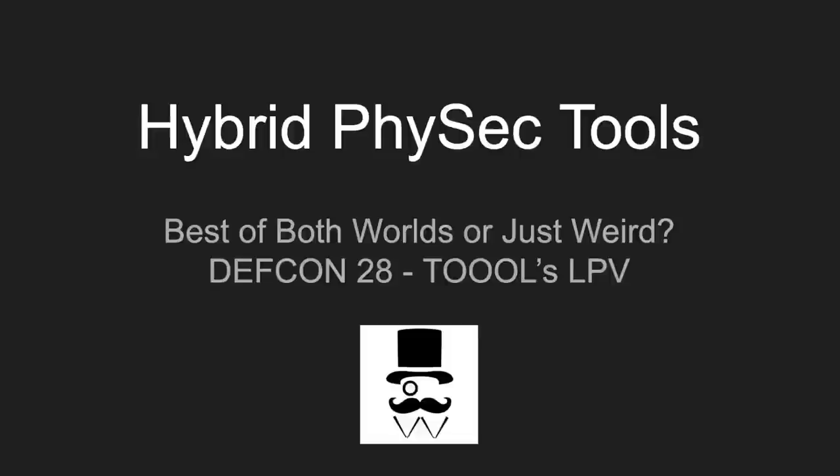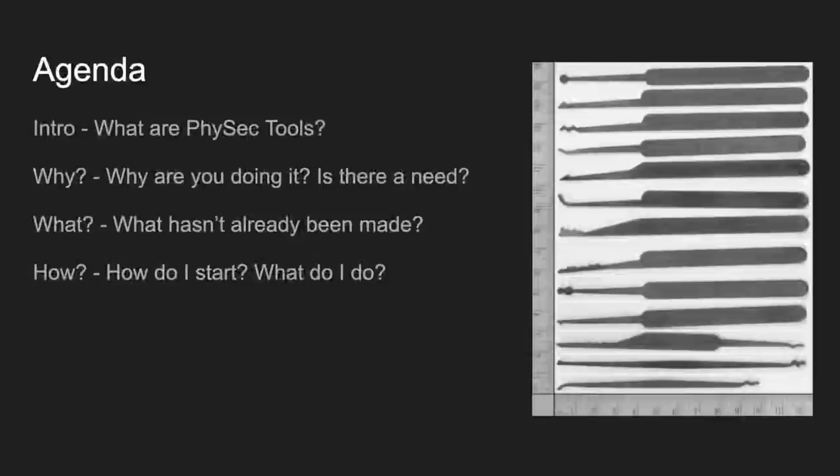My name is Didymus. I always like to start out with an agenda so we know where we're going, and if you come back to watch this recording you can bookmark where different things are. We're going to start out talking about what are PhysSec tools, what do we use them for, and then why we're looking into the hybrid concept and whether there's even a need. Then what's already out there, what ideas work, what don't, and then we'll go to the how — if this speaks to you, how do you start?